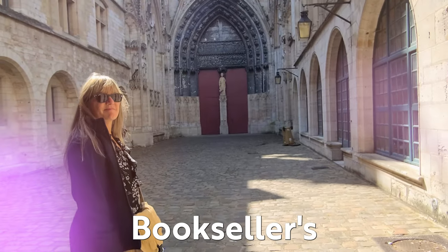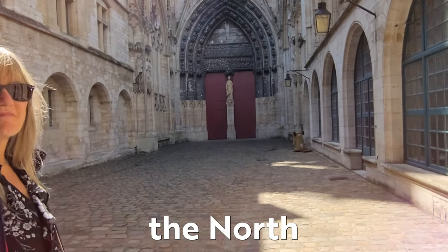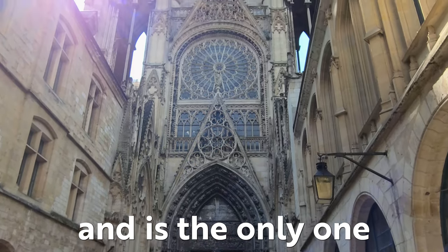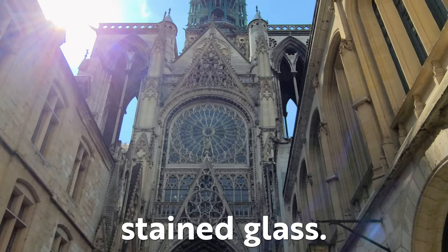Here in the bookseller's courtyard, the north rose window dates to the 14th century and is the only one to contain its original stained glass.